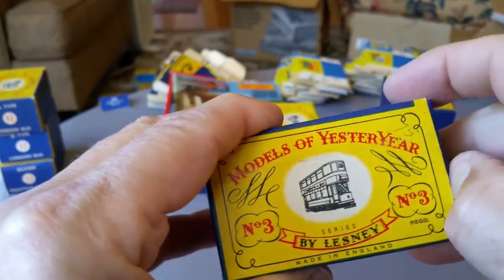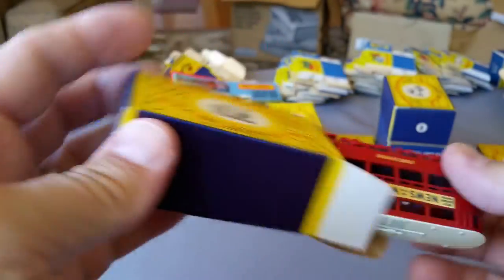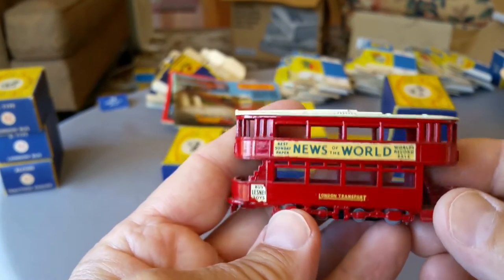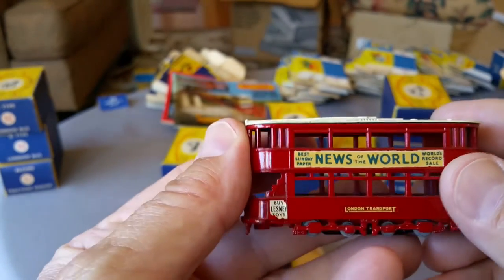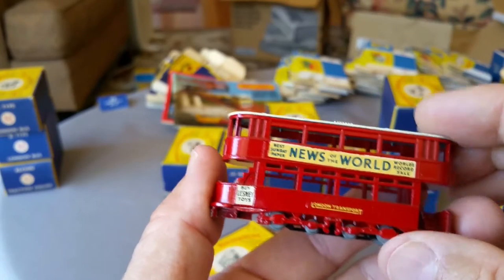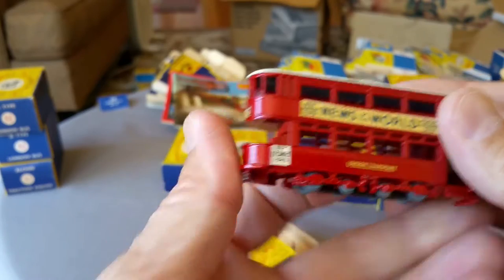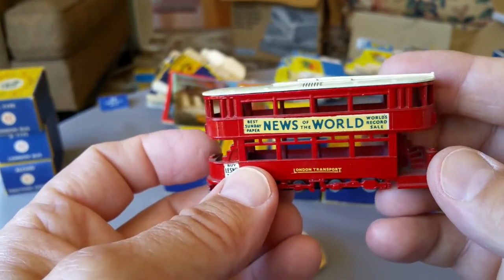Number three is the 1907 London E-tram car. We've got the gray wheels, News of the World — looks like a cream top, a little dusty. It's very nice. This one's been out on display — that is a cool model.